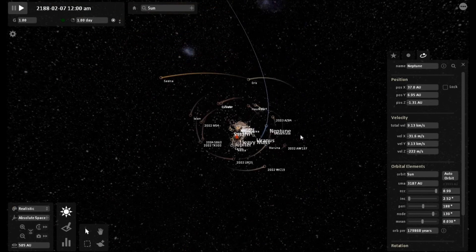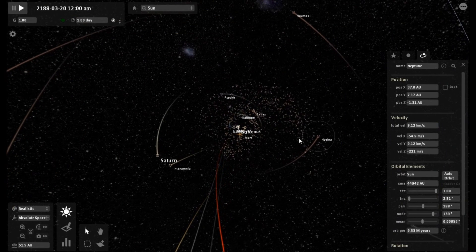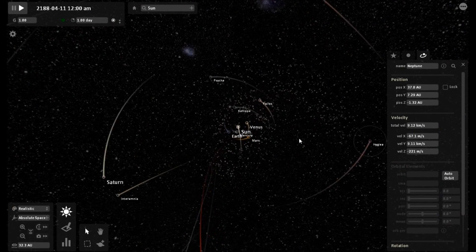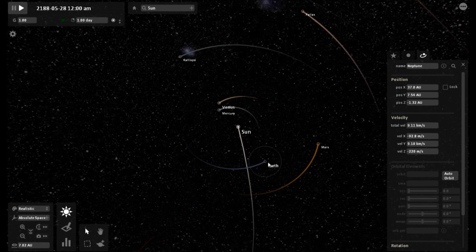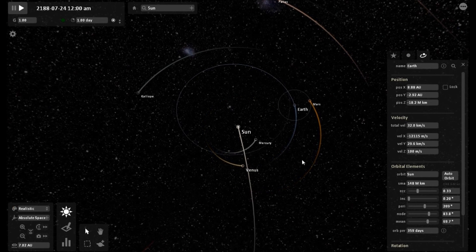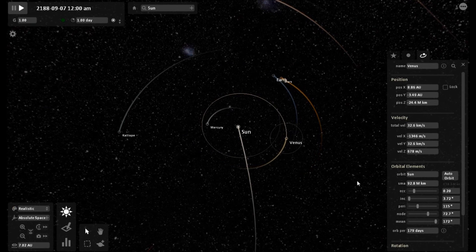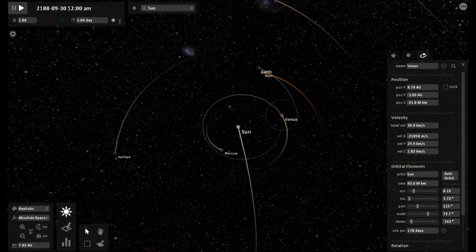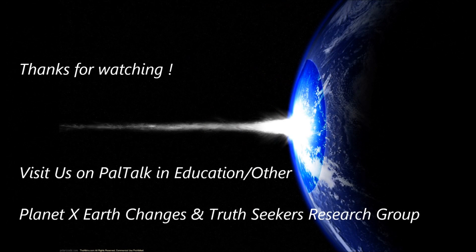It looks like we have lost Jupiter, and Neptune may not make a recovery according to this simulation. The final result: the inner planets look like they are starting to become a bit more circular — they are still pretty off-kilter, but I would expect them to settle over time.